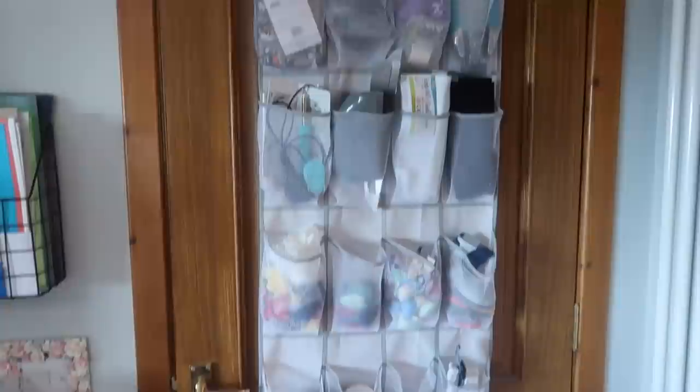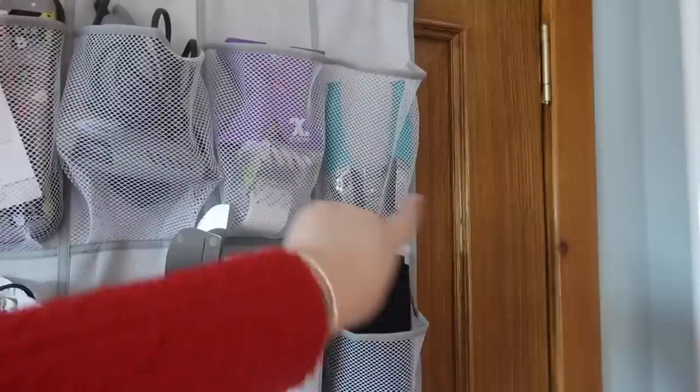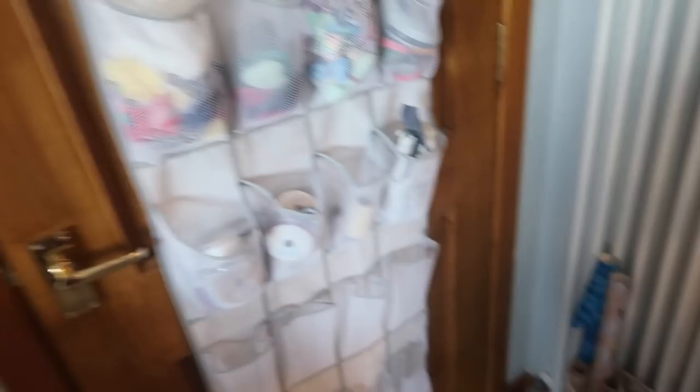Pouches are all in here. On the back of the door I got this shoe organizer — I think it was from Amazon, it'll be in my Amazon store. It has my least-used equipment: a glue gun with glue sticks, a Xyron sticker maker, a hole punch, my fuse tool, some felt, random sewing things, elastics to make planner bands that I used to make but don't anymore, ribbons, and then some empty slots ready for more stuff.